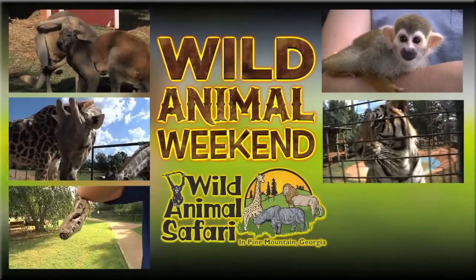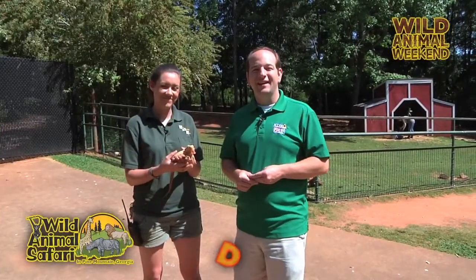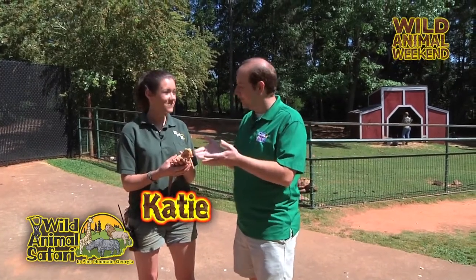Now it's time for a Wild Animal Weekend. I'm Derek and Kate. It is another Wild Animal Weekend here with Katie, your animal expert at Wild Animal Safari. We have a bearded dragon with us today.